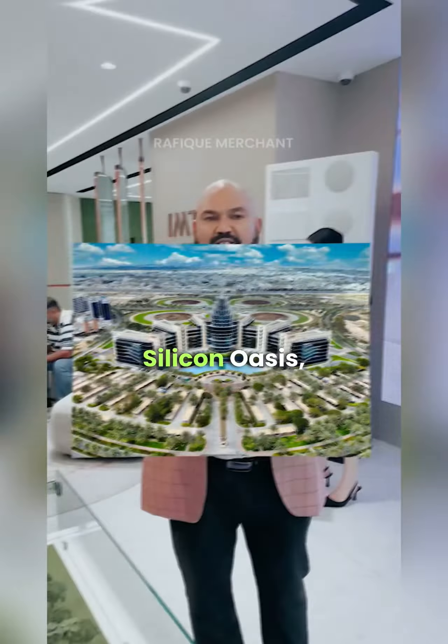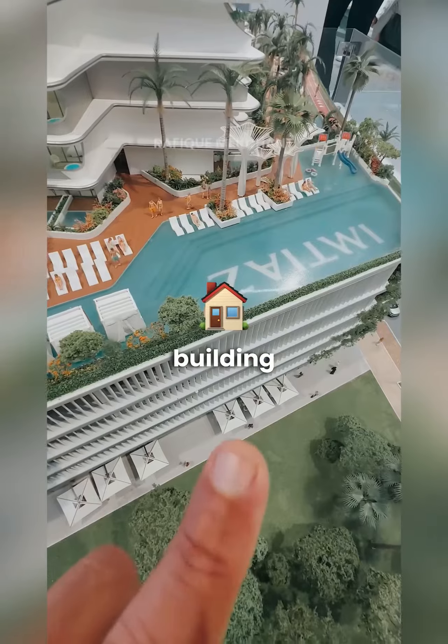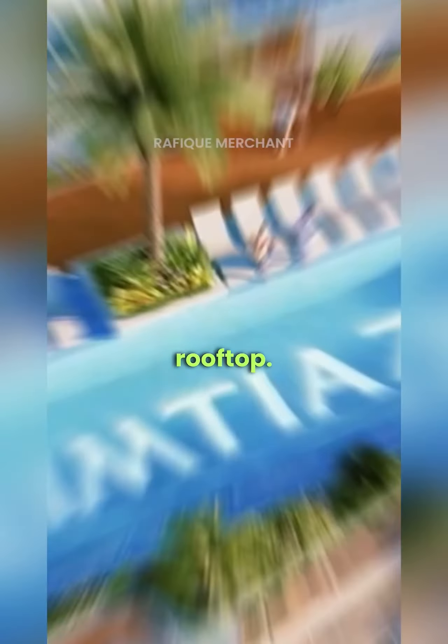Five minutes away from Silicon Oasis and Academic City. There are 30 plus amenities in the building, including an infinity pool in three places — one at the podium, one at the Sky Garden, and one on the rooftop.